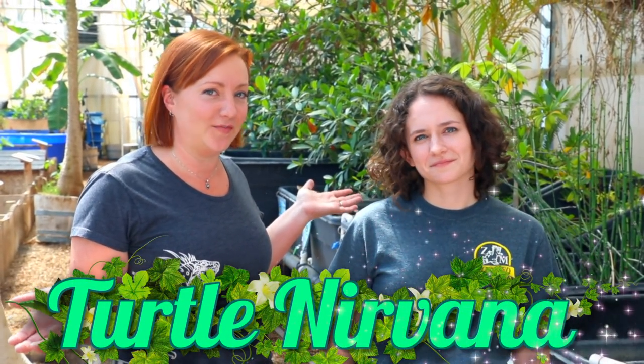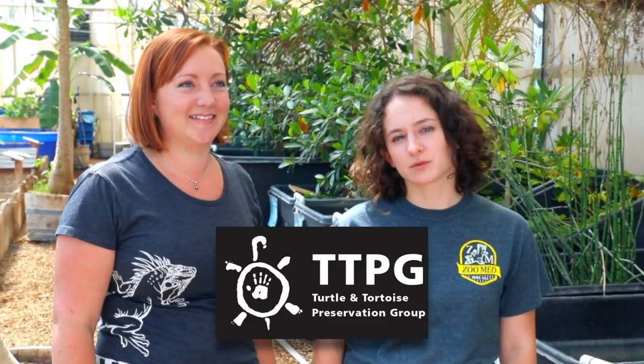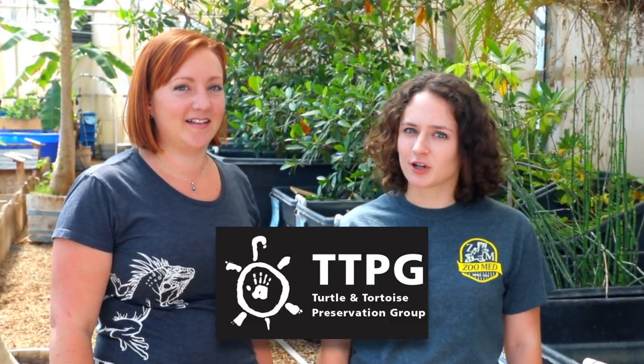Hey reptile fans! I'm Ashley and this is Meredith from Zoo Med, and we're coming to you today from Zoo Med's Turtle Nirvana Greenhouse Facility. We're getting set for International Turtle and Tortoise Week. Every year we team up with the Turtle and Tortoise Preservation Group for this week full of fun turtle activities and information.